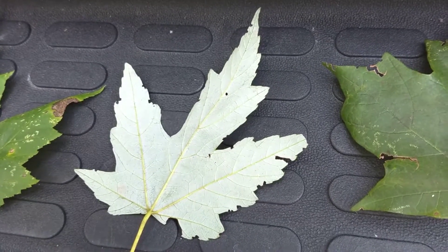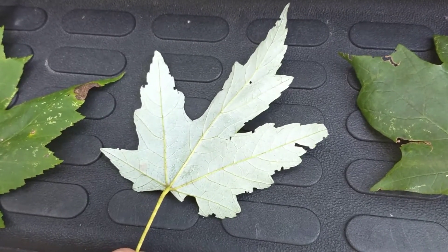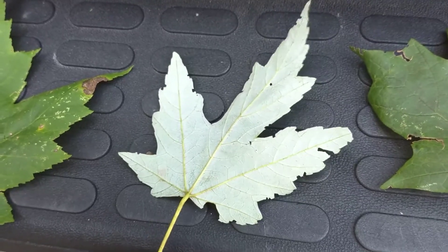However, they grow fast, they have a lot of issues, and the wood is brittle — subject to storm damage. So that's the silver maple, which you may find in your woods, especially on the edges or around old home places.